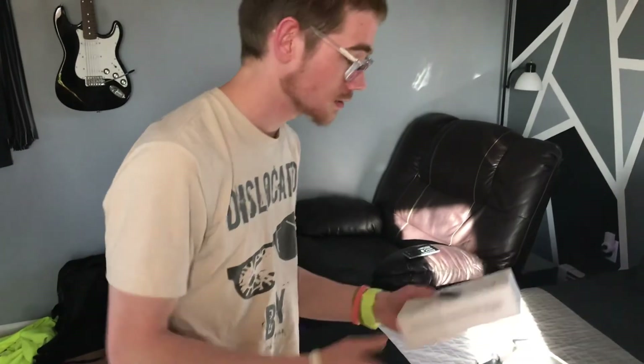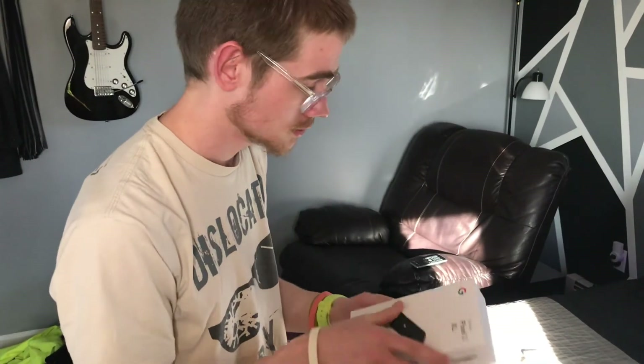But yeah, that's how you do a re-boxing video on YouTube. My first one. I'm out. I'm out.